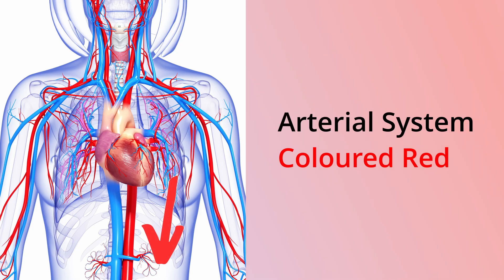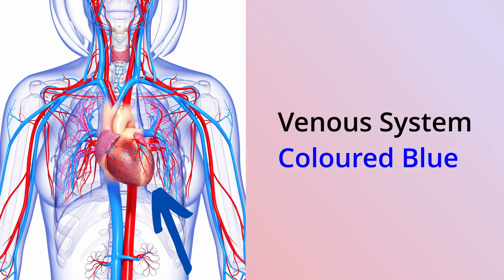Understanding the pathways through which blood flows can help illustrate the impact of an air embolism on the body. The circulatory system consists of two pathways. First, the arterial system carries oxygenated blood from the heart to the rest of the body, whereas the venous system returns deoxygenated blood back to the heart and lungs for re-oxygenation. The way these two pathways flow is key to understanding the flaws in the prosecution's case.